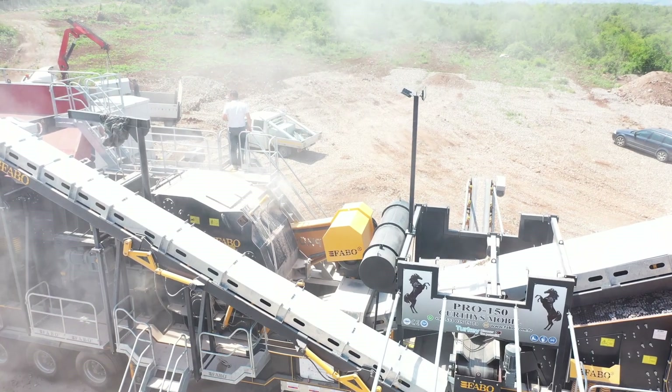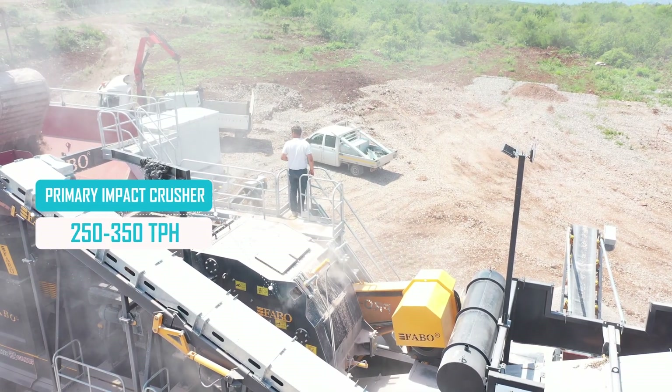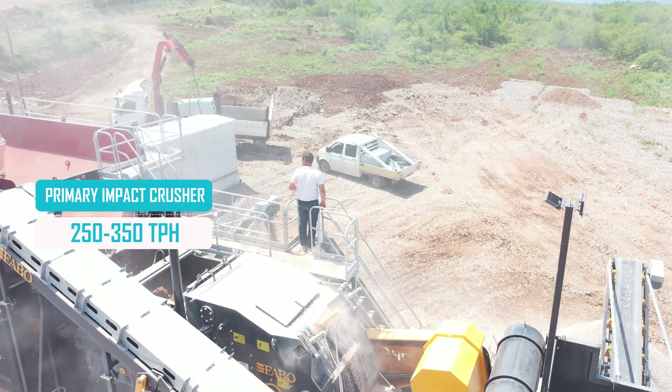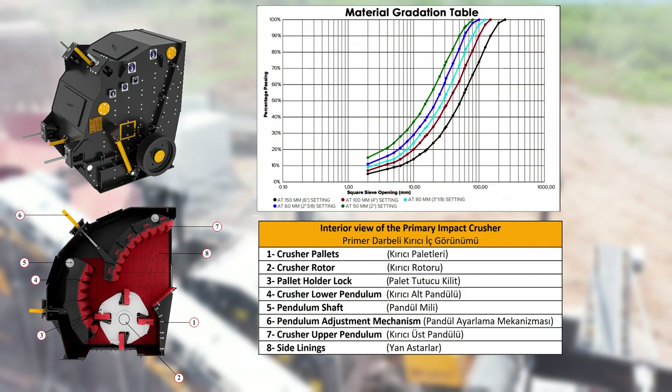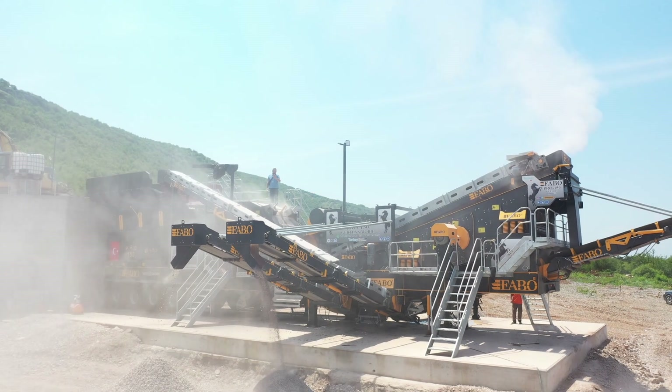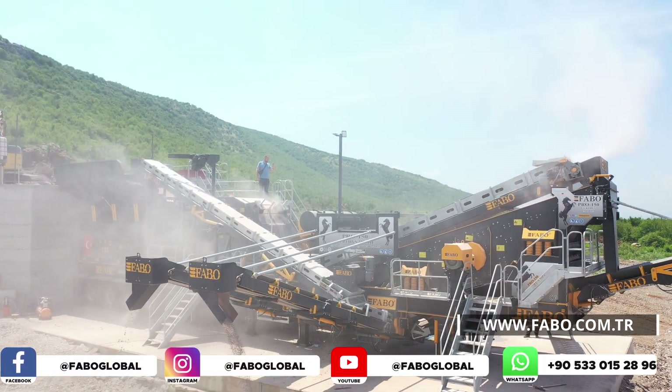FABO primary impact crushers are designed to crush soft and medium hard stones with high rotor speed. It is considered the heart of the mobile system. With the help of high-speed rotating rotor braking bars, the products poured from the feeder are crushed with the help of pallets. Hydraulically adjustable rods allow the products to be obtained in the desired size.